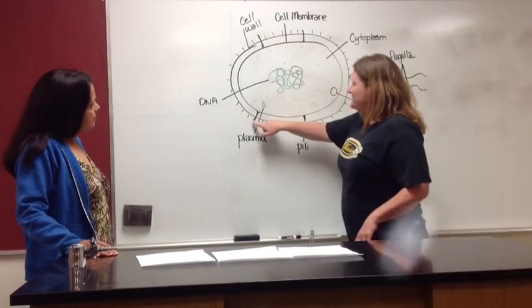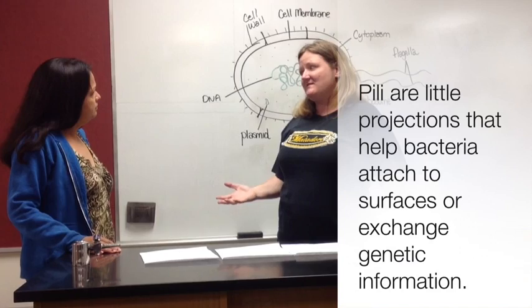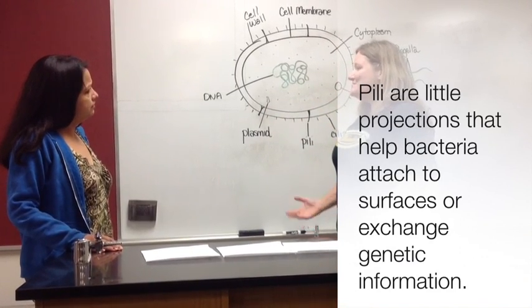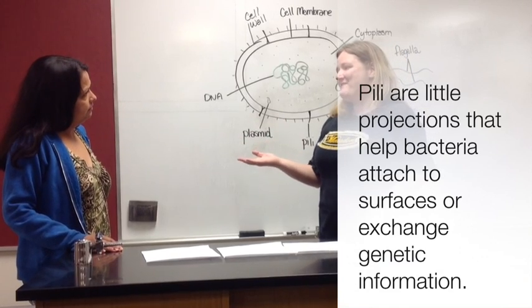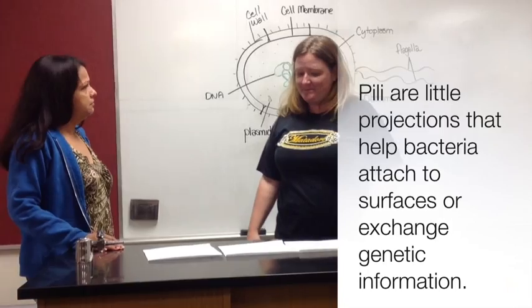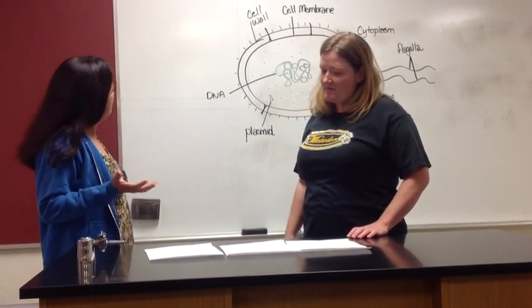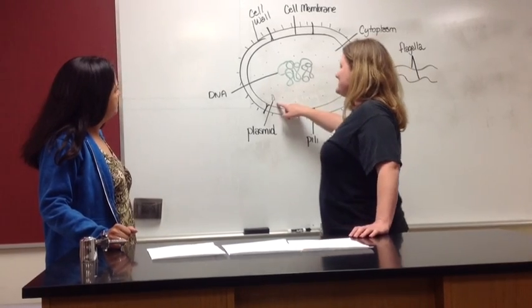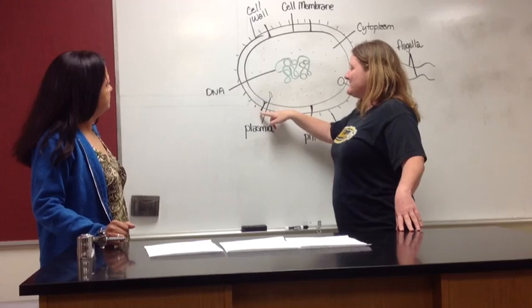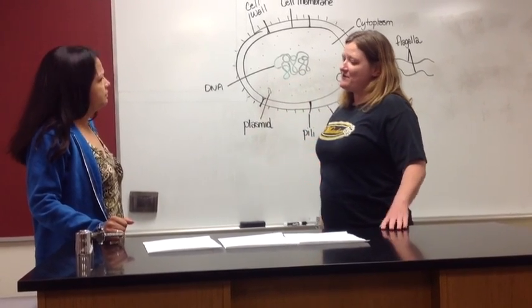Then there are the pili, which are these little structures here. They're projections that help bacteria do two different things: they help attach them to surfaces, and they also help them share those plasmids. So if you have antibiotic resistance and another prokaryote wants it, you can share it through pili. Remember, plasmids are little extra pieces of DNA, so the pili help transmit the plasmids from one prokaryotic cell to another.